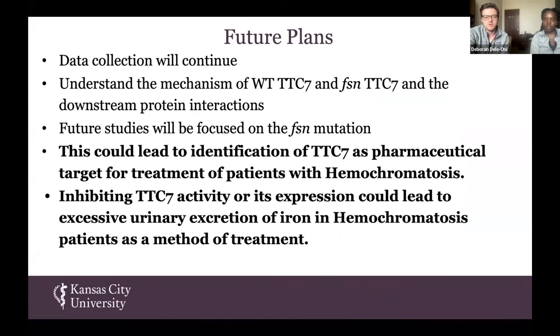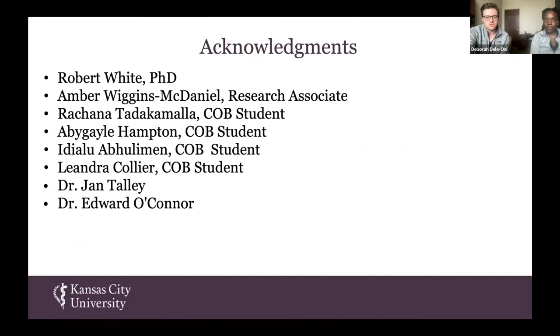Because of this, we think that future studies will actually be focused on the FSN mutation rather than on the HEA mutation. We'd like to fully understand the mechanism of the wild-type TTC7 protein, as well as the FSN TTC7 protein and its downstream protein interactions. We think this could lead to the identification of TTC7 as a pharmaceutical target for treatment of patients living with hereditary hemochromatosis — specifically, that inhibiting TTC7 activity or its expression could increase urinary excretion of iron. In conclusion, we'd like to thank Dr. White and the White lab, as well as Dr. Talley and Dr. O'Connor for hosting the SSRF program.